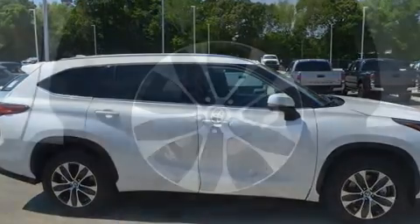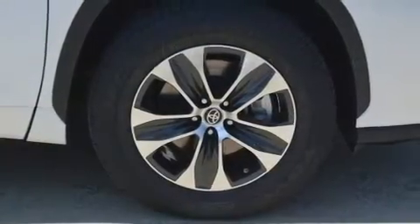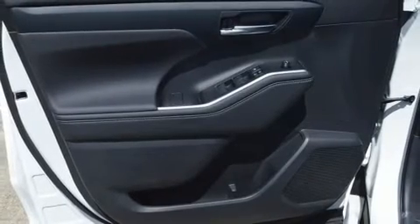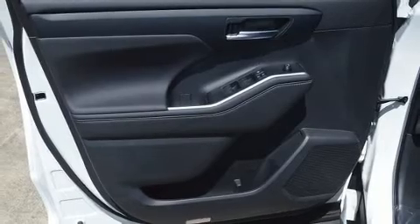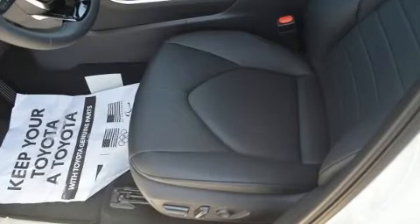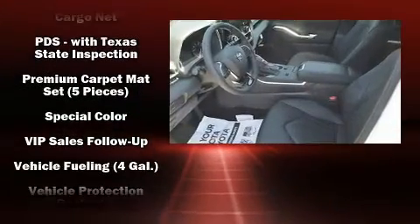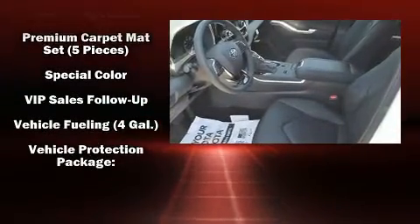Toyota also prioritized safety and security by including head curtain airbags, front side impact airbags, traction control, ignition disabling, an emergency communication system, and four-wheel disc brakes with ABS. Brake Assist technology provides extra pressure when applying the brakes.